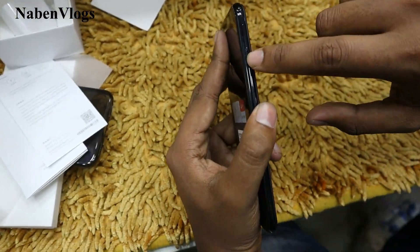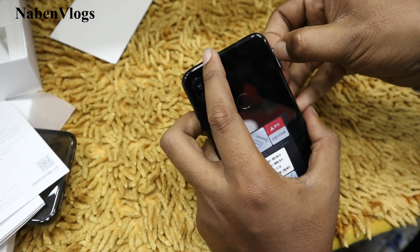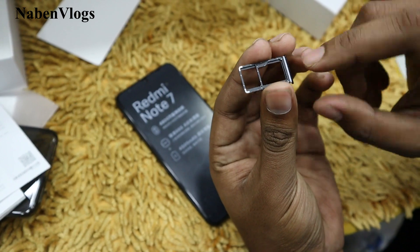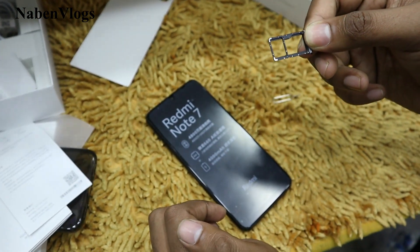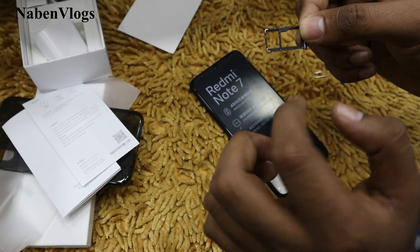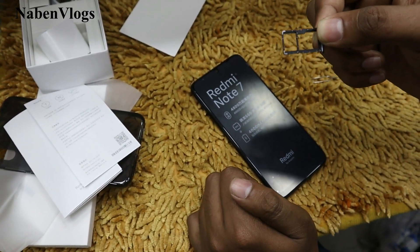We will see that we have a SIM tray. One SIM, two SIMs — can we use two SIMs? Yes, we can use it, but we can use the memory card as well.